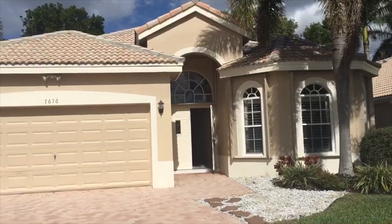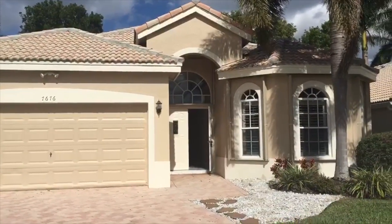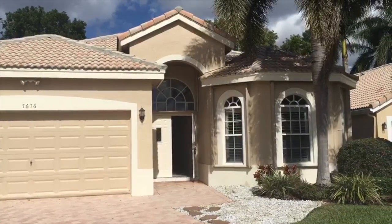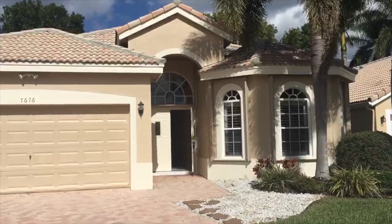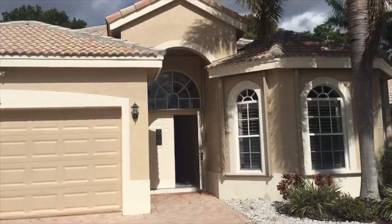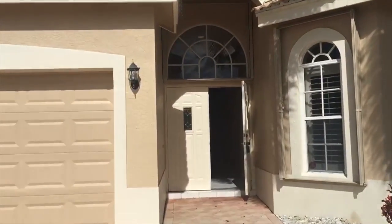Hi, it's Noreen Payne from the All About Florida Homes team of Keller Williams. I wanted to show you our latest listing here at 7676 Eagle Point Drive in the community of Eagle Point in Delray Beach, Florida, just east of the Turnpike on Atlantic Avenue, west of 95 off Atlantic Avenue as well.